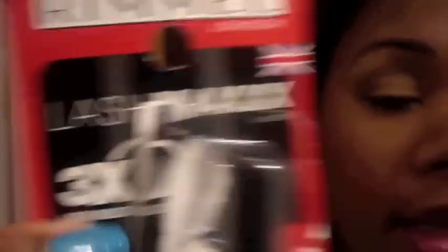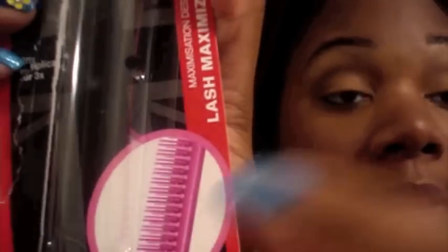And this is supposed to be three times — three lash multiplication. This is what the wand looks like, and this is why I really wanted to review this one first because it's got a comb. Now, Maybelline Lash Stylish is one of my favorite mascaras and it also had a comb, but it's gone away now into mascara heaven. So I was really excited to try this one out because it's been a while since I've reviewed a mascara that has a comb.